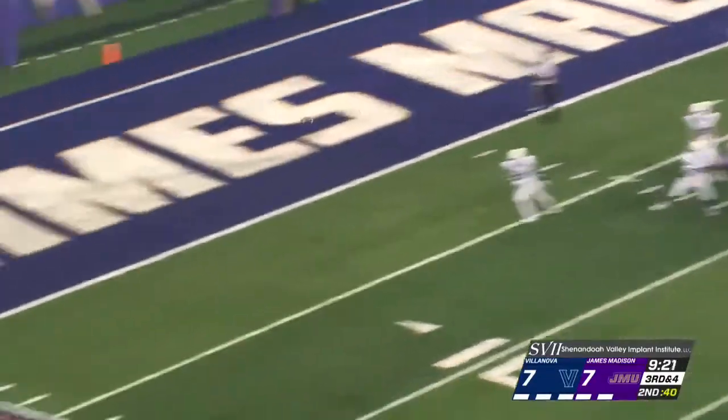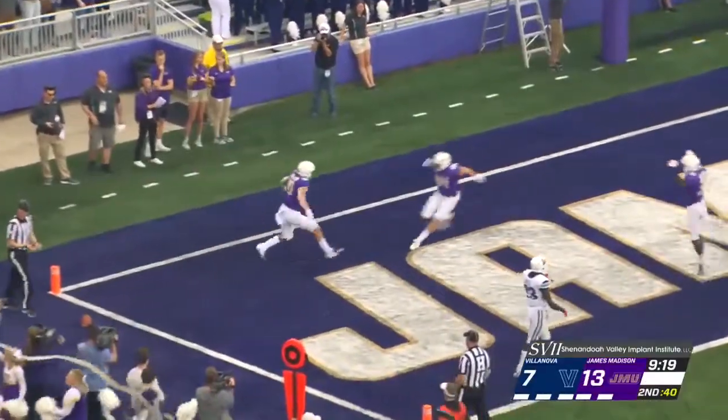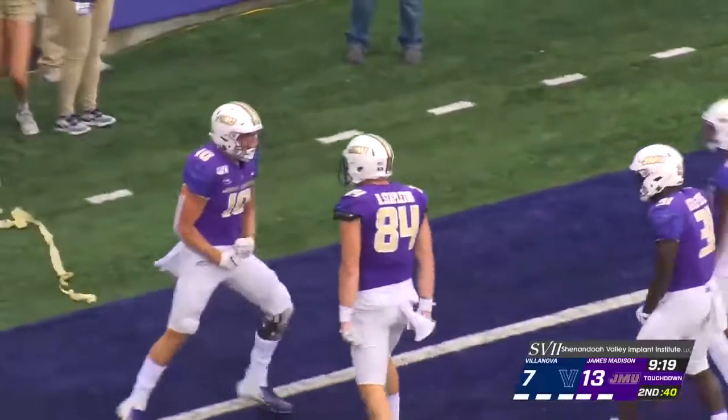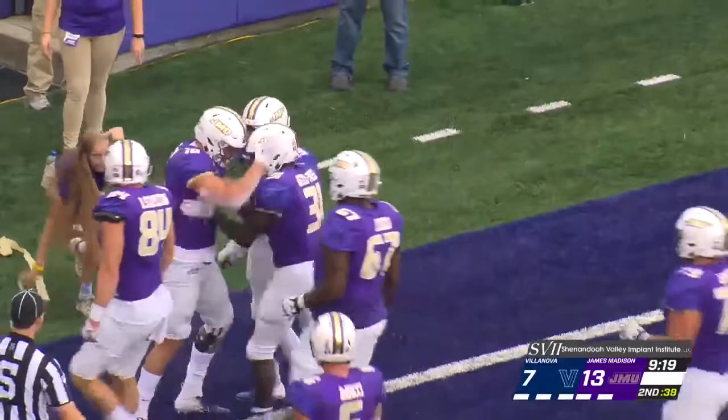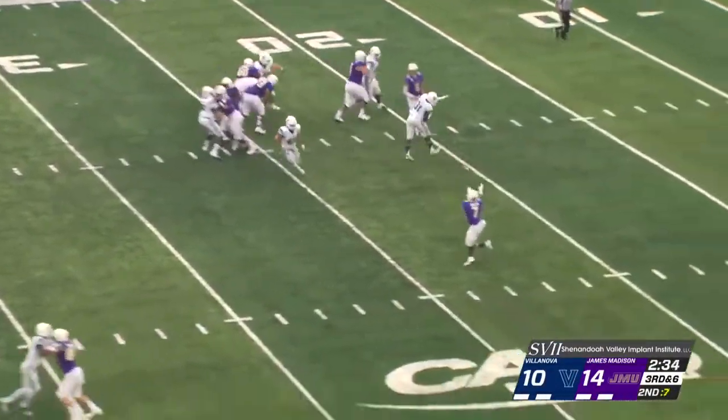DiNucci snaps, throws to Stapleton — touchdown. Stapleton with his second touchdown reception of the day, and again his size comes into play. Second time the Dukes shut them out last year in Villanova, 37-0.